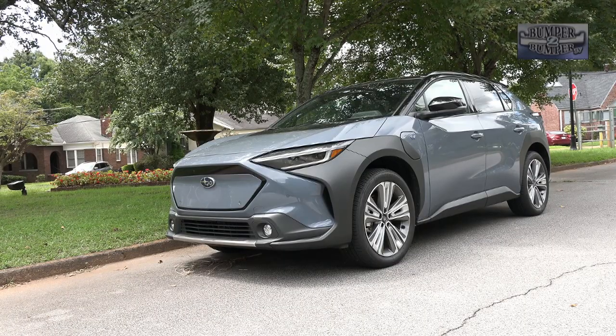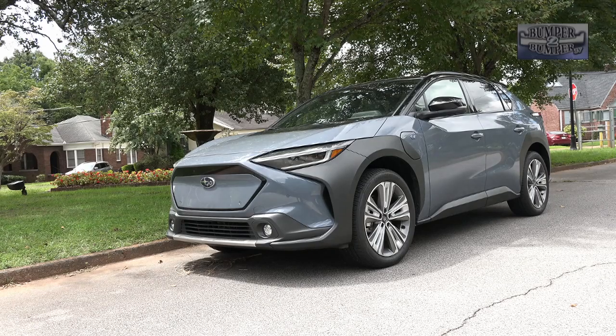Built on the eSubaru global platform, the Solterra has an overall length of 184 inches, which puts it into the midsize segment.